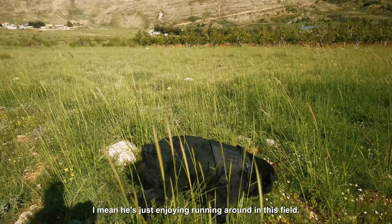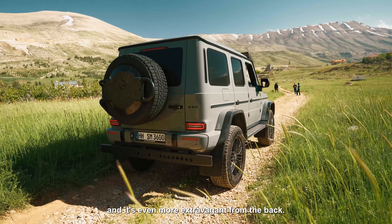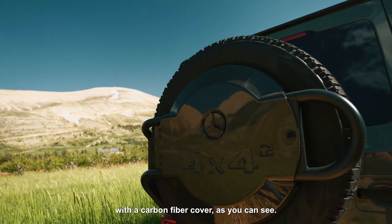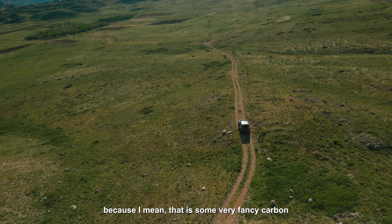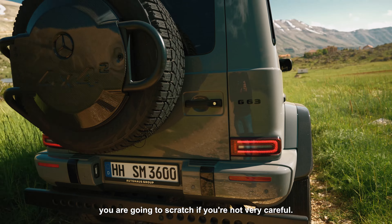The dog's just enjoying running around in this field. And it's even more extravagant from the back — we have a spare tire with a carbon fiber cover. It's funny that this car has so many carbon parts; for an off-road vehicle you have to be very careful or at least PPF it, because that is some very fancy carbon you are going to scratch if you're not careful.